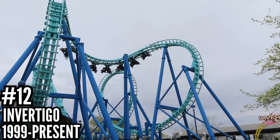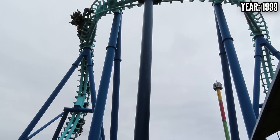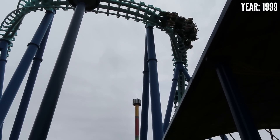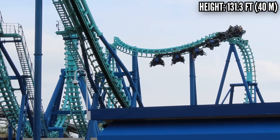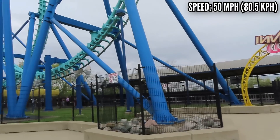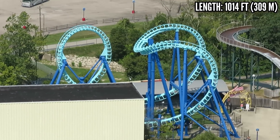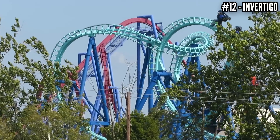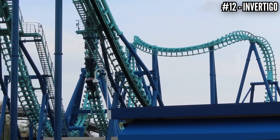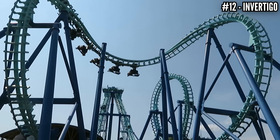Number 12: Invertigo, a Vekoma inverted boomerang, opened in 1999. As Paramount was gearing up for Son of Beast, they threw King's Island a filler coaster, then known as Face Off — the 1997 action movie starring Nicolas Cage and John Travolta. Riders would face each other to fit the theme, so half the train was riding forward and half backward. But being a shuttle coaster, everyone got to ride half forward and half backward anyway. Once Paramount sold the park to Cedar Fair, this was renamed to the generic model name, Invertigo. It lifts you up 131 feet, hits 50 miles per hour, goes through a cobra roll and a loop, and then does it all backwards. This is an underrated and intense ride — Invertigo is the only coaster of its kind operating in America today.